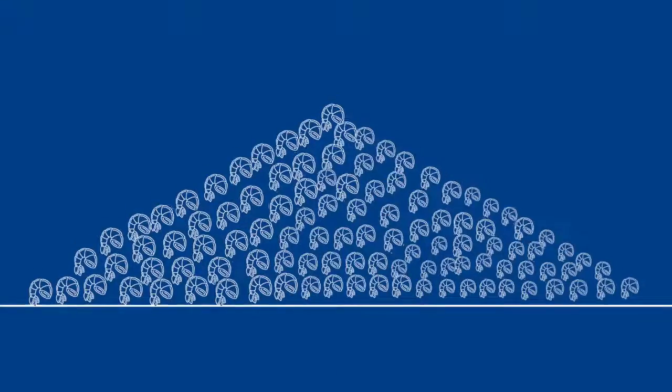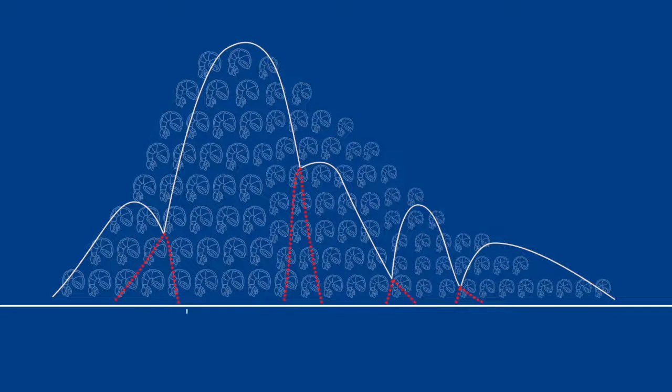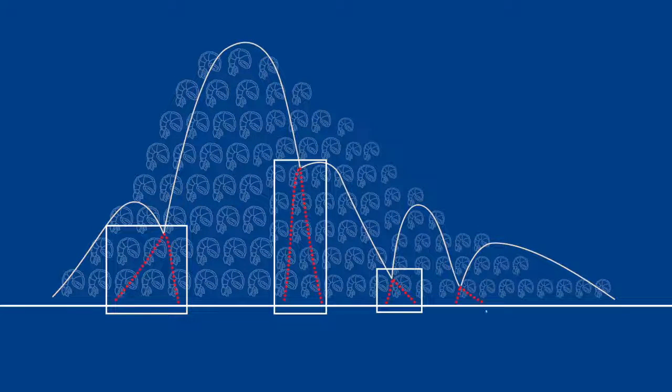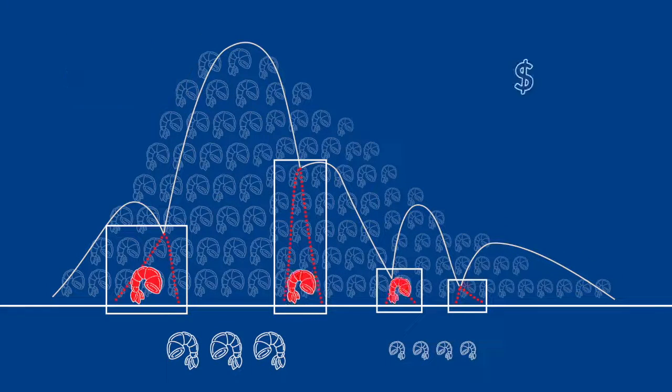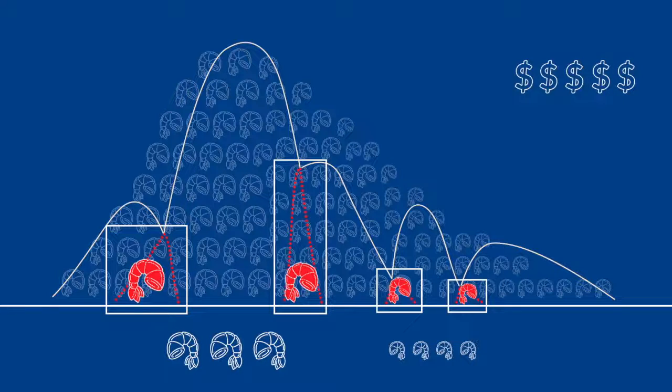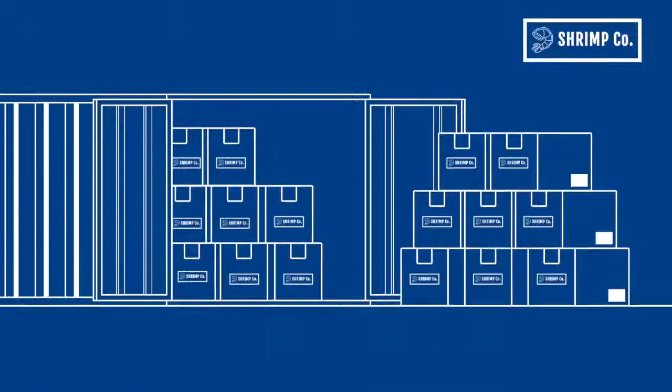When bought or harvested, most shrimp fall into one or two sizes due to the mechanical nature of traditional roller graders. Many large shrimp are often incorrectly sorted into smaller categories. The probability of a large shrimp being misgraded is higher than the probability of a small shrimp being misgraded. This inaccuracy costs thousands of dollars per container.